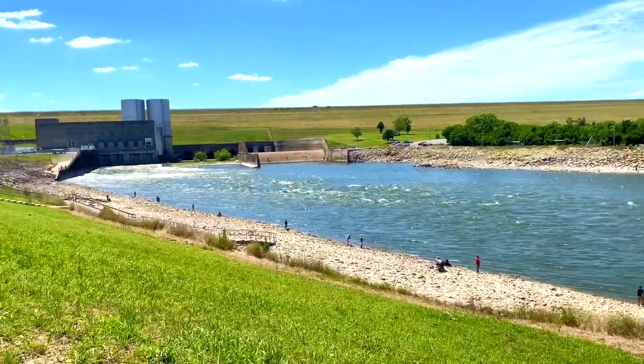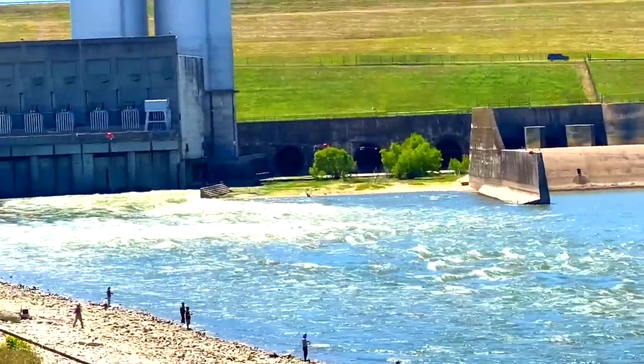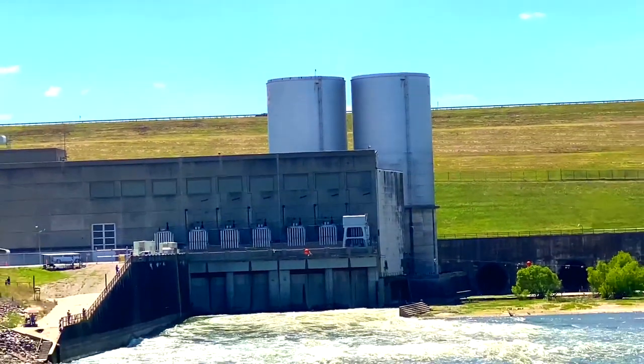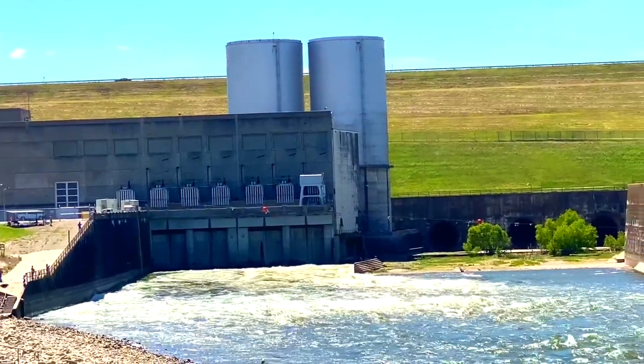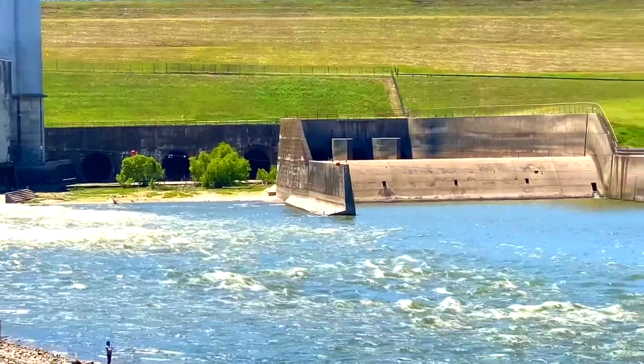There's so much sand. Oh look, over there — there's the dam. It's not running right now. The reason they built the Denison Dam, also known as the Lake Texoma Dam, is for flood control, water supply, hydroelectric power production, river regulation, navigation, and recreation.